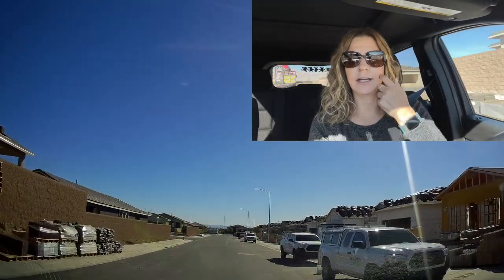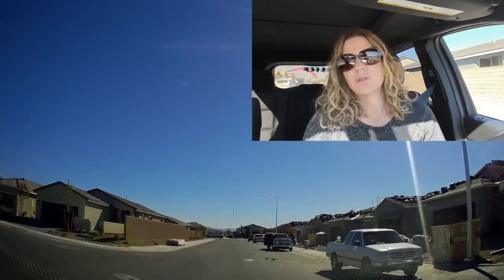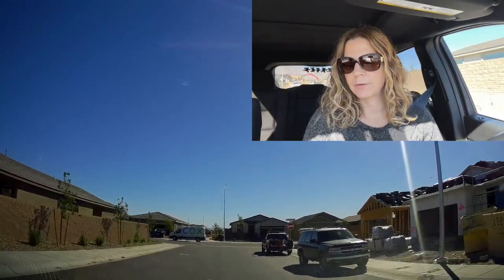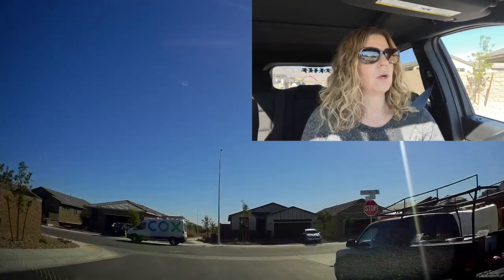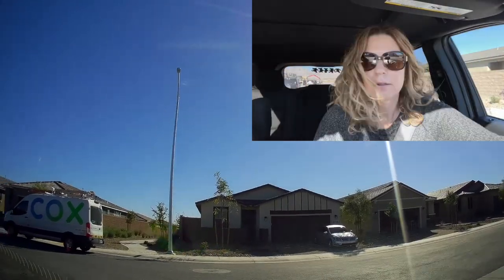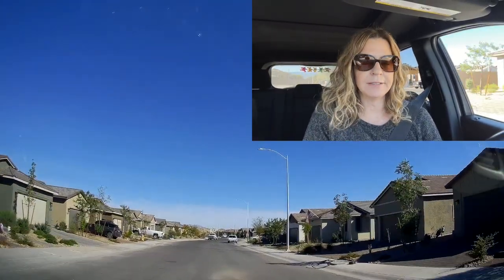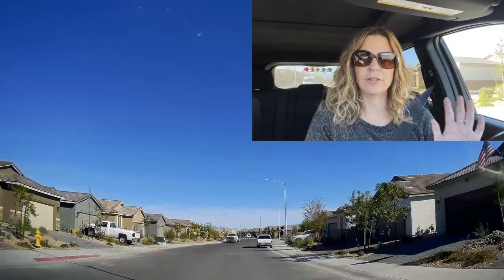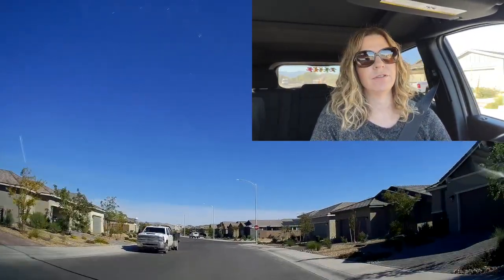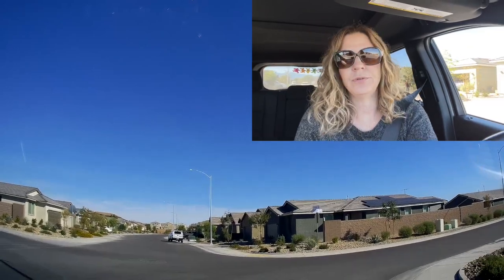They have three collections. The cottage series is the smallest, ranging from 1,285 to 1,509 square feet with two to three bedrooms and two bathrooms. Then there's the classic series, with three floor plans ranging from 1,451 to 1,770 square feet. Then you have the retreat series — the largest of the three — also with three floor plans ranging from 1,775 to 2,010 square feet, with two to three bedrooms, some with dens as well, and two to two-and-a-half bathrooms.